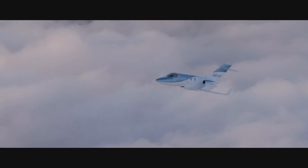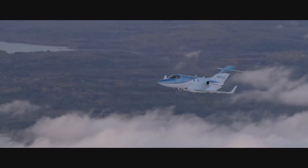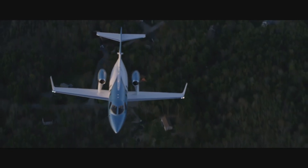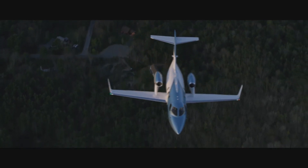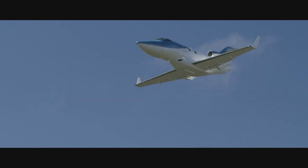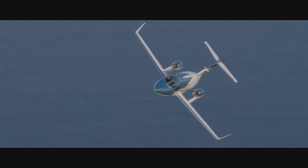Rated the highest in its class, the Honda Jet Elite is designed to be significantly more fuel efficient than any other business jet in its class. It uses an average of 8,250 gallons of fuel a year less than any other aircraft in its class, based on 275 flights per year with an average mission of 600 nautical miles. It can hold up to six passengers.